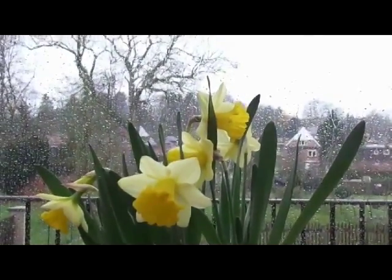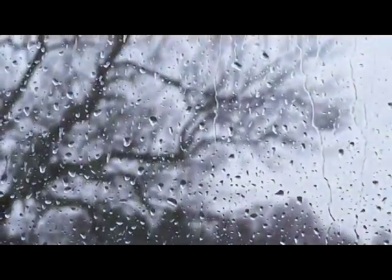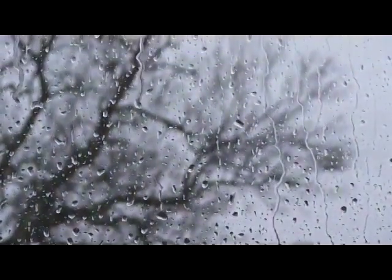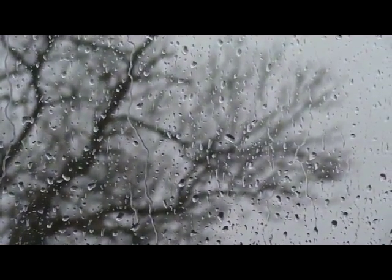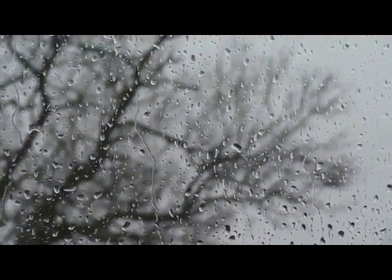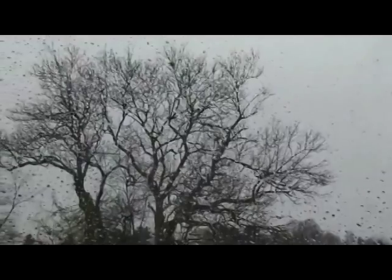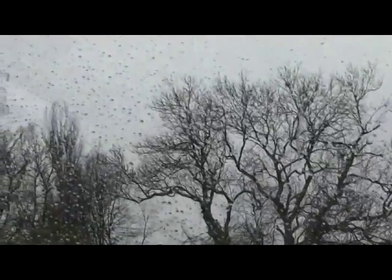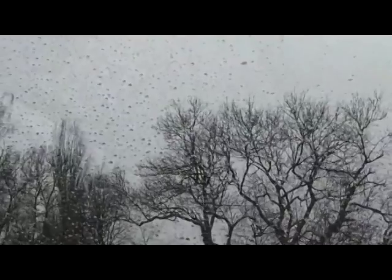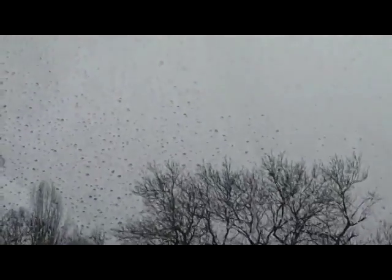How many songbirds make their nest in an English country garden? I'll tell you now of some I know, and those I miss, I hope you'll pardon. Bobbling, cooing doves, robins and the warbling thrush, blackbird, nightingale — we all smile in the spring when the birds all start to sing in an English country garden.